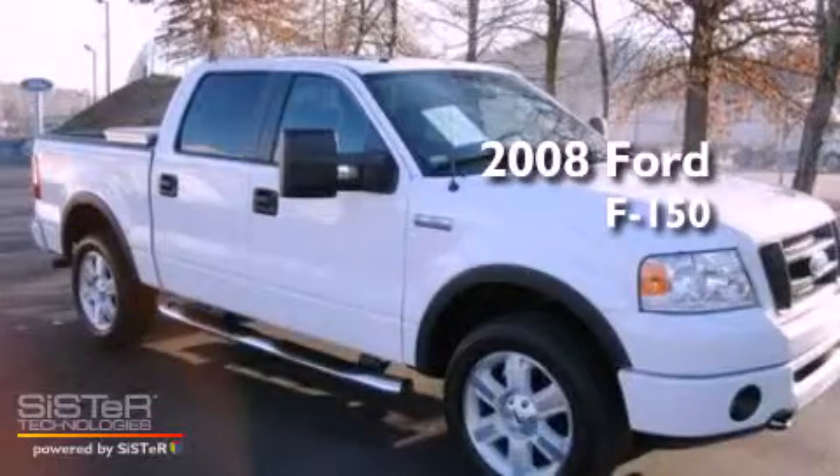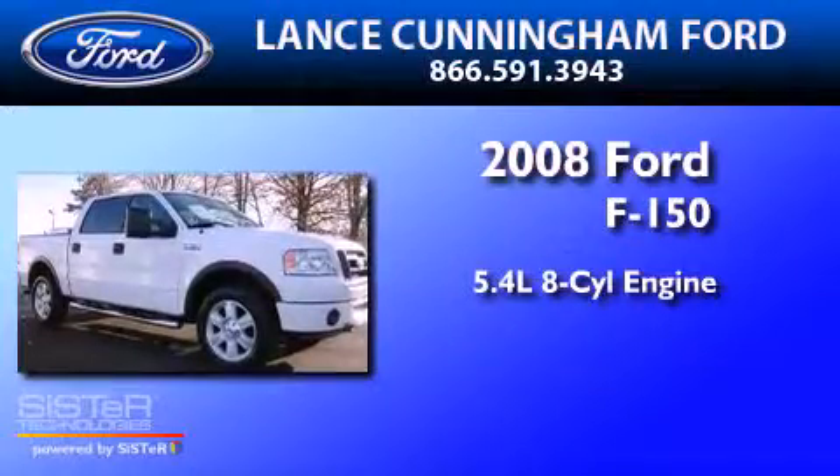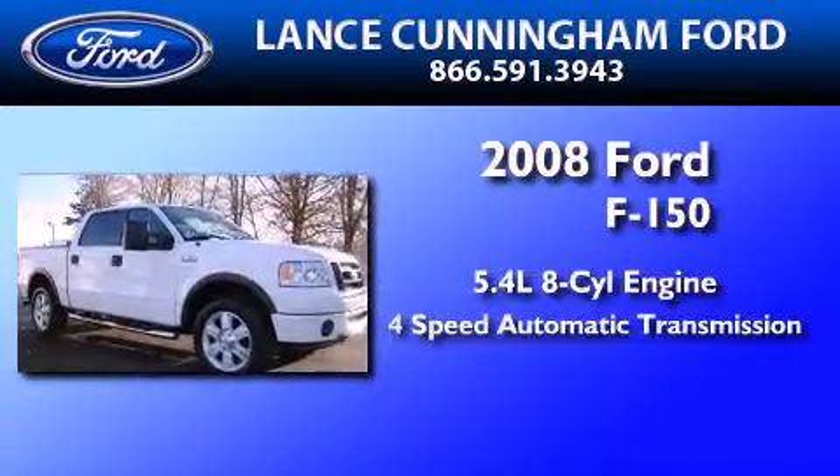This is a 2008 Ford F-150. It features a 5.4-liter eight-cylinder engine and a four-speed automatic transmission.